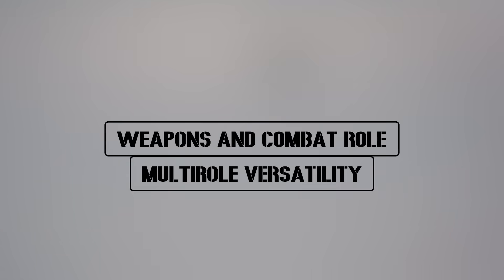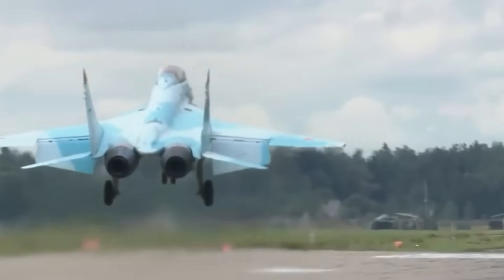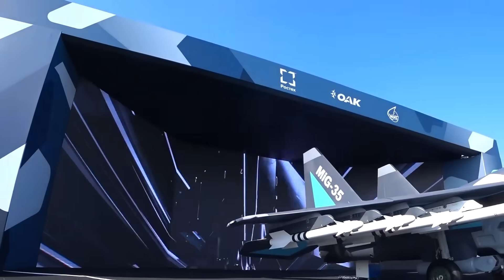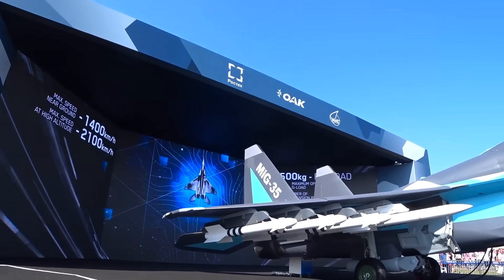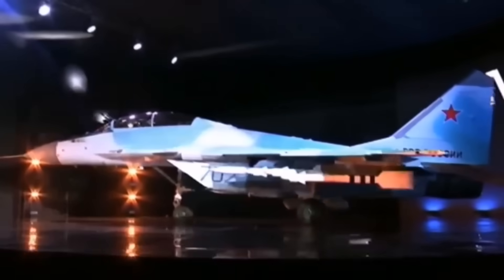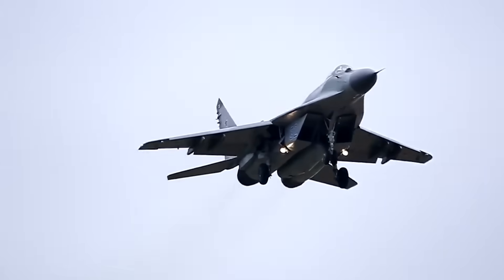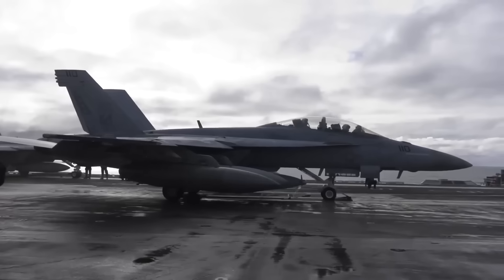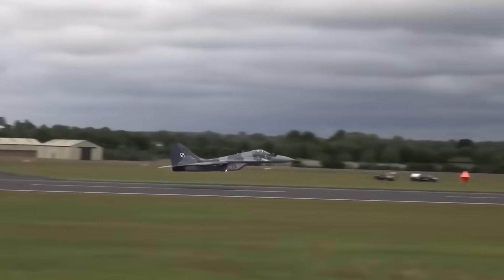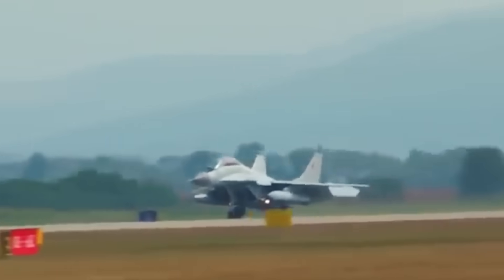Weapons and combat role — multi-role versatility. The MiG-35 is designed to fight in the air, strike on the ground, and even target ships at sea. It carries a 30mm GSh-30-1 cannon and has 9 hardpoints for missiles and bombs. These can include R-77 and R-73 air-to-air missiles for dogfighting and beyond-visual-range combat; Kh-31, Kh-29, and Kh-38 missiles for striking ground targets; anti-ship missiles and anti-radar weapons for specialized missions; and precision-guided bombs for surgical strikes. The MiG-35 can also link up with other aircraft and command centers in a network-centric system, sharing targeting data and improving coordination on the battlefield.